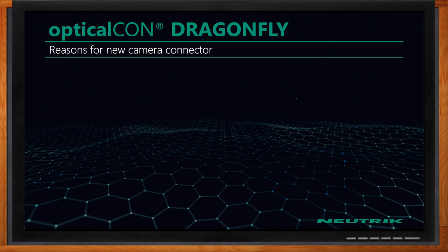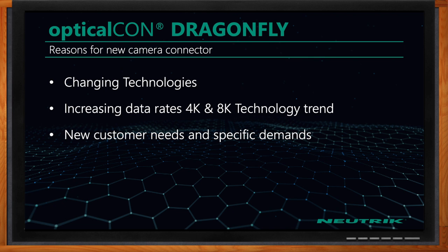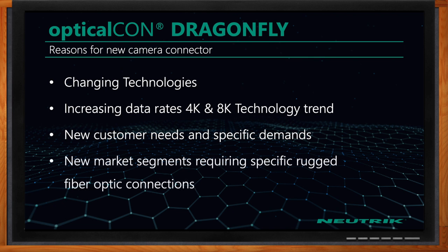We're also talking about Dragonfly. What are the motivations behind creating this solution? Neutrik OpticalCon Dragonfly was created as we started to look at changing camera technologies. Cameras are going to get more sophisticated as we go from 4K to 8K technology, 3D, VR, etc. So there's going to be a need to run more data down one camera cable.